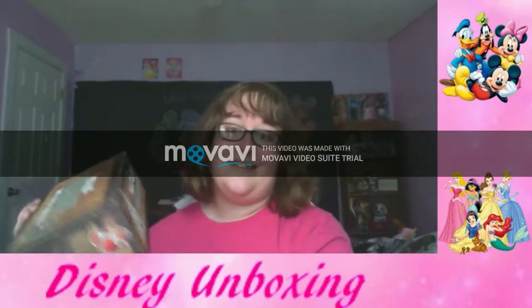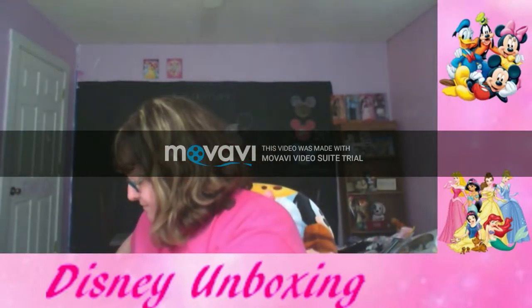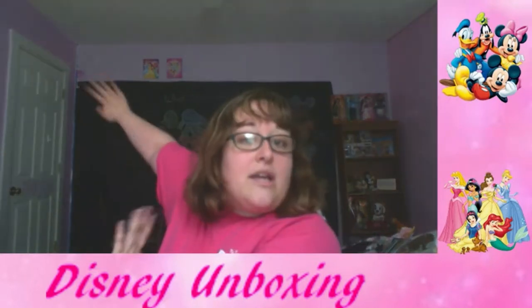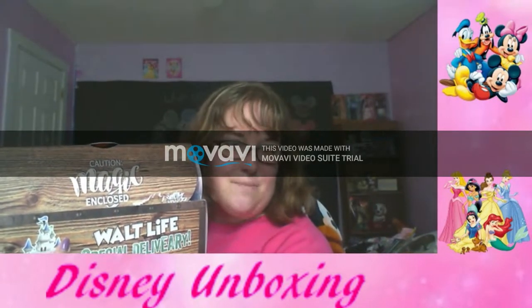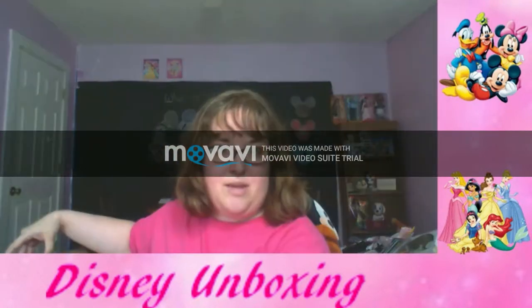Guys, I'm excited because I love doing these unboxing videos. Without further ado, let's open the box! It says 'Caution Magic' — sounds like a secret. Oh my goodness, the camera is being difficult!